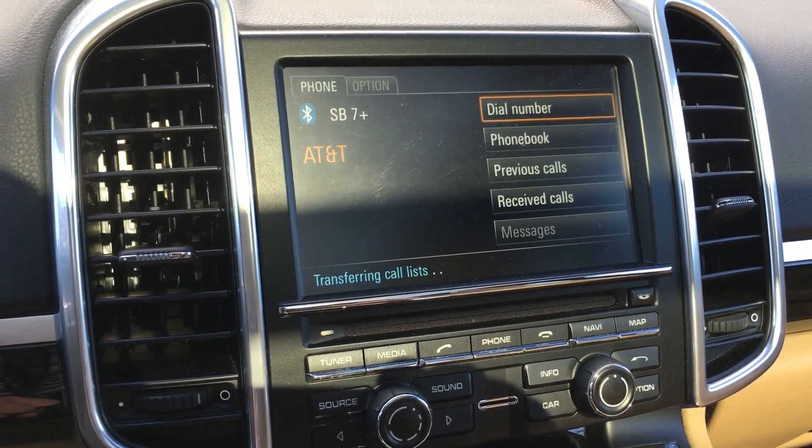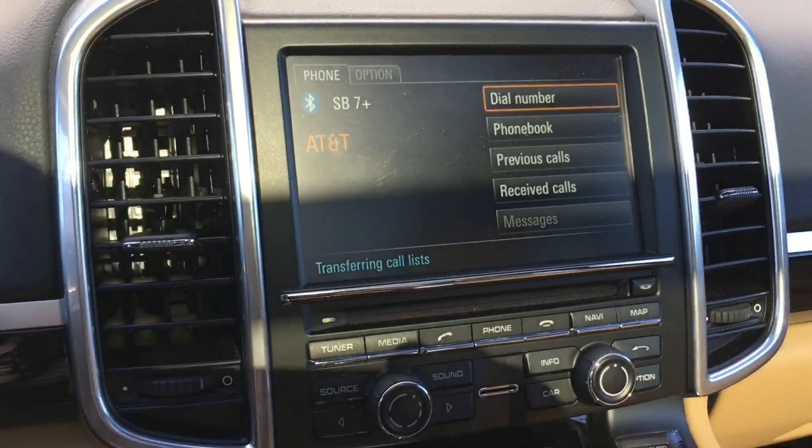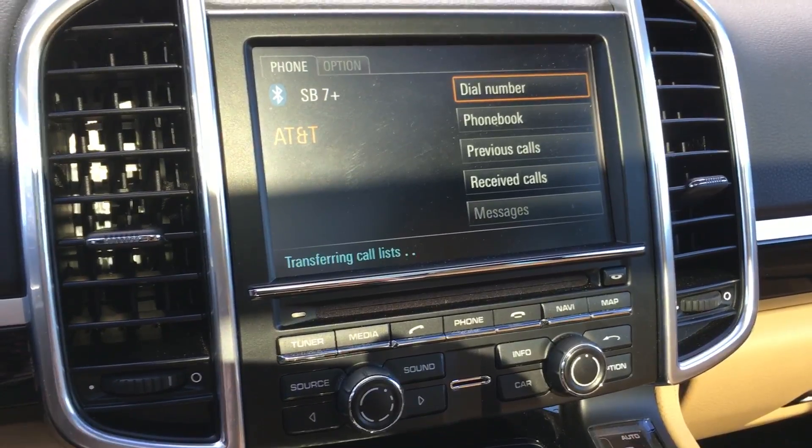So anytime you get a new message, you'll be able to click where it says Messages and it'll populate there. I hope this has been helpful.